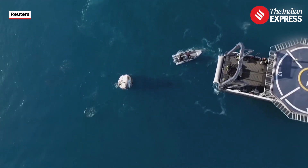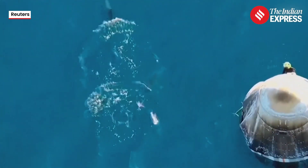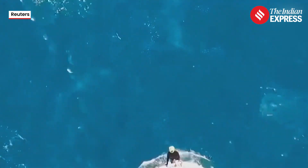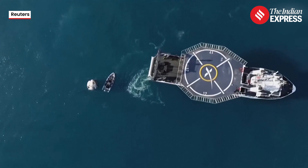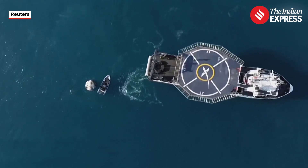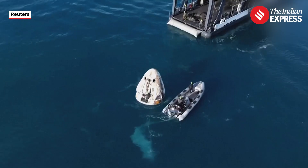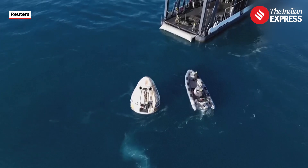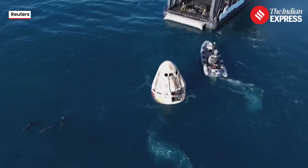We can see that recovery vessel slowly but surely closing the distance — oh, dolphin cam back again. We can see the Dragon capsule and the recovery vessel; that distance is closing. Again, this is just one more step as we continue to articulate backwards, and that's a good sign that we're getting even closer to pulling the capsule out of the water.